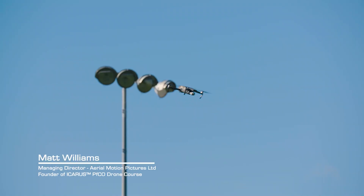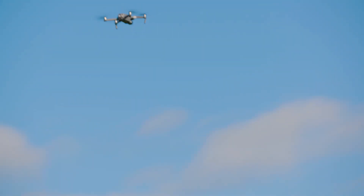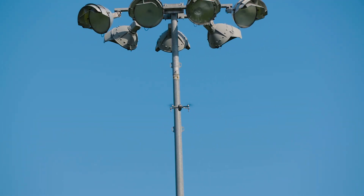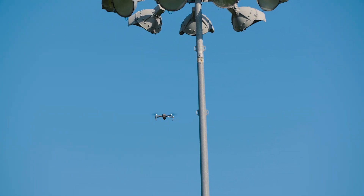One of the coolest features everyone seems to be talking about on this aircraft is the obstacle avoidance. We've got some cool little obstacles here for a trial to see if it will pick them up. I'm going to go straight towards — yep, there we go — straight towards a large lighting stand, actually quite a thin obstacle.